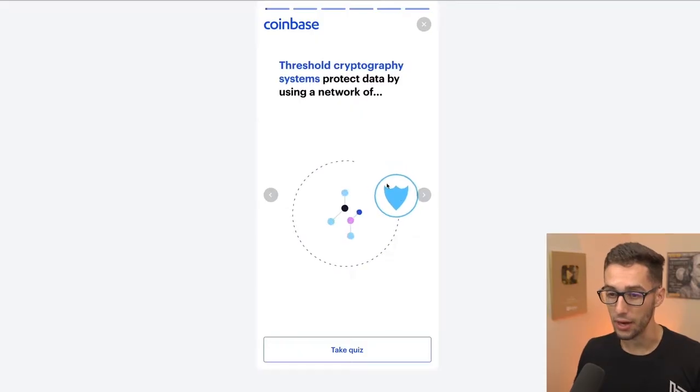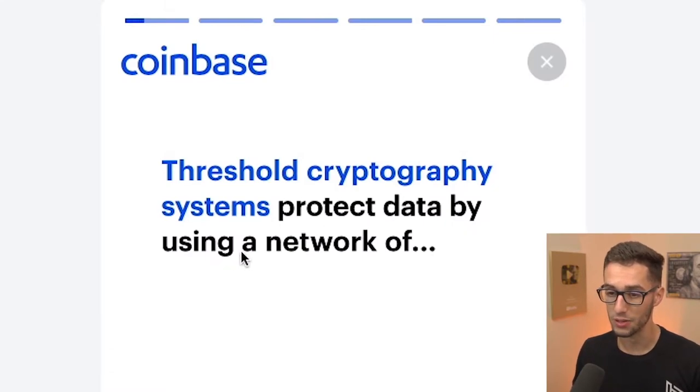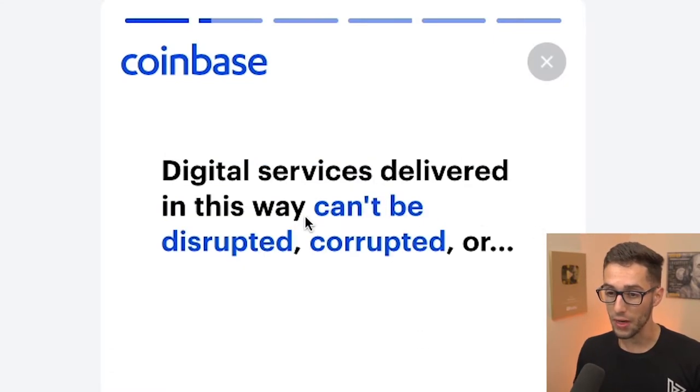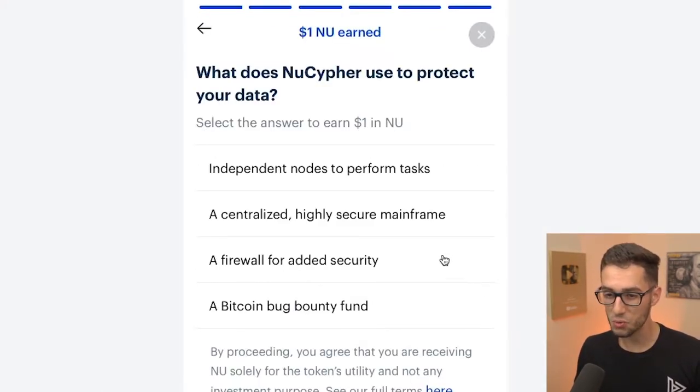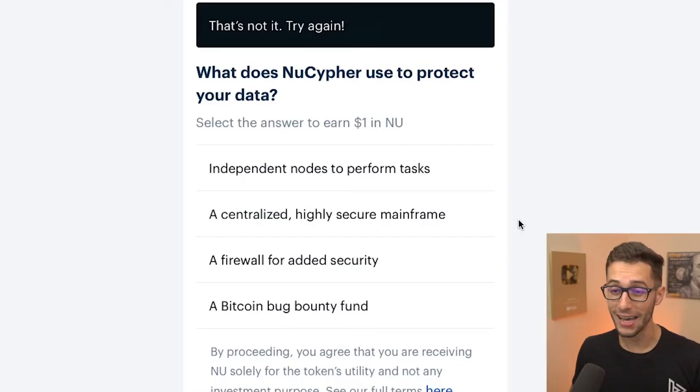We'll go to the next lesson — threshold cryptography systems protect data by using a network of digital services that can't be disrupted or corrupted. We'll take the quiz. I'll pick one — I was wrong. Guess what? I can try again.